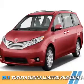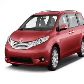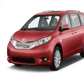Presenting the 2016 Toyota Sienna, powered by a 3.5-liter 6-cylinder engine and a 6-speed automatic transmission.